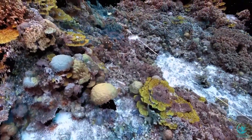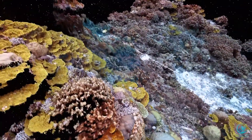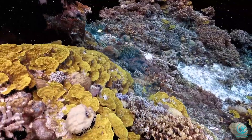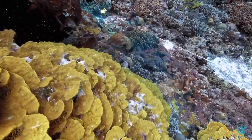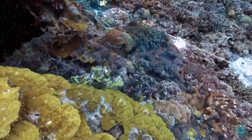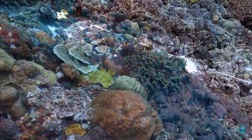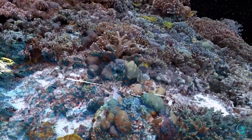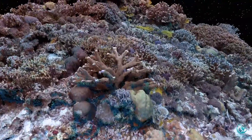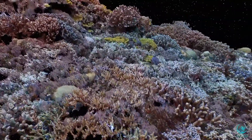Over time, SFM imagery can be used to quantify changes in coral and algal cover and diversity. It can also be used to analyze the physical structure of the reef as well as track the health of individual coral colonies through time. You will not see any fish in these images because the compilation of photos is based on the alignment of matching structures like corals that don't move relative to the camera.